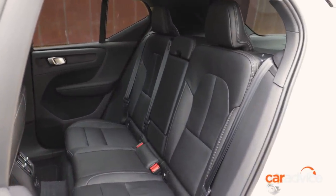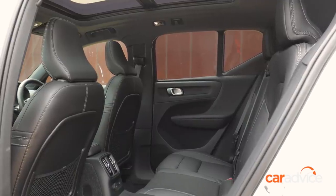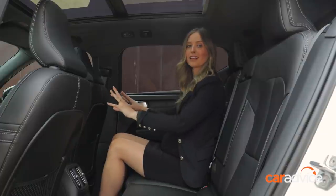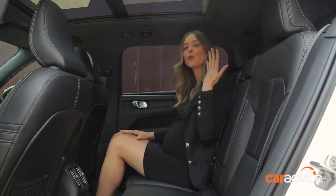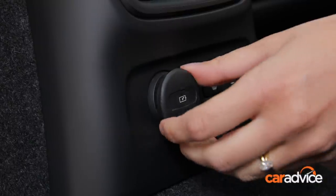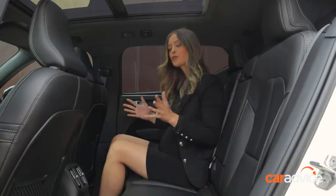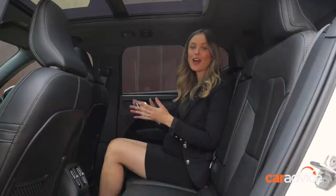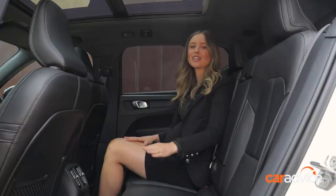The Volvo XC40 Recharge's back seat is impressive — two fully grown adults have plenty of elbow room, heaps of knee room, and good headroom, with the panoramic sunroof extending all the way back making it feel bright. There are rear air vents, seat heaters, USB-C ports, cup holders in the armrest, door bins, and small storage trays. Two child seats can be squeezed in, with isofix ports on each outboard seat.